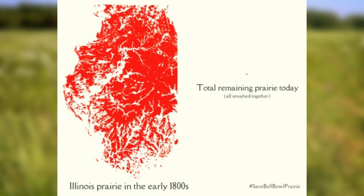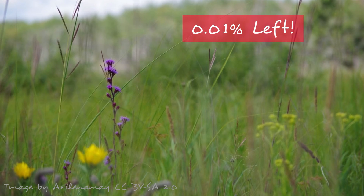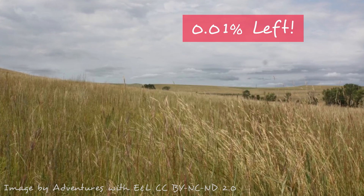It's not your eyes. In Illinois, only about 0.01% of that original prairie remains. That's one ten-thousandth, which comes to less than 2,400 acres. Well, that's depressing. And the loss continues.